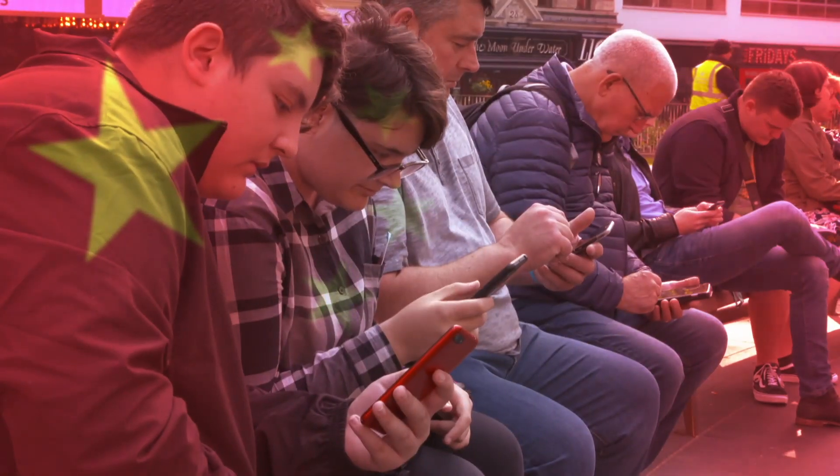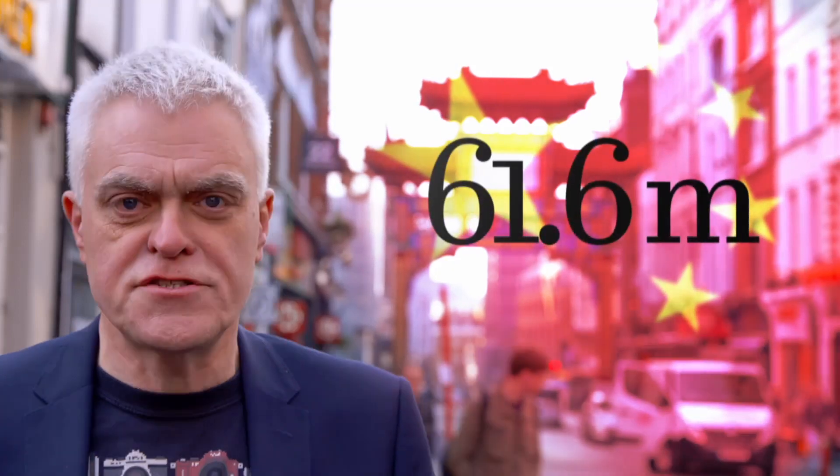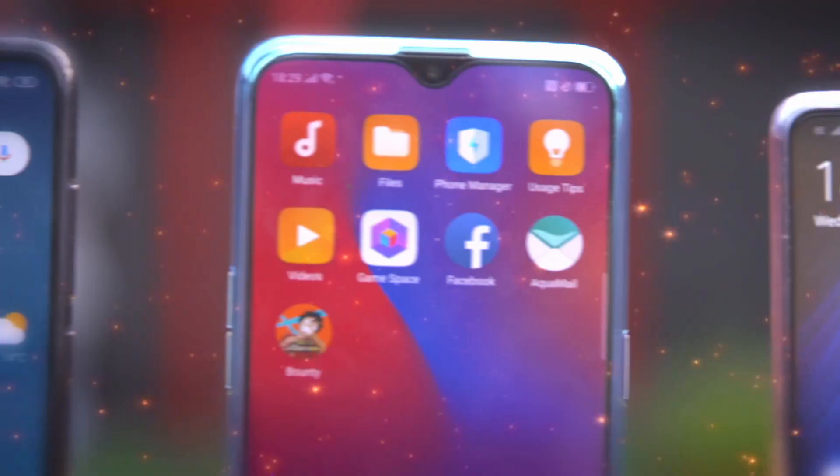The Chinese smartphone revolution is gaining momentum. In fact, in 2018, Chinese-branded smartphones accounted for a third of the European market, shifting over 60 million units. Today, I'm looking at three of the latest handsets.